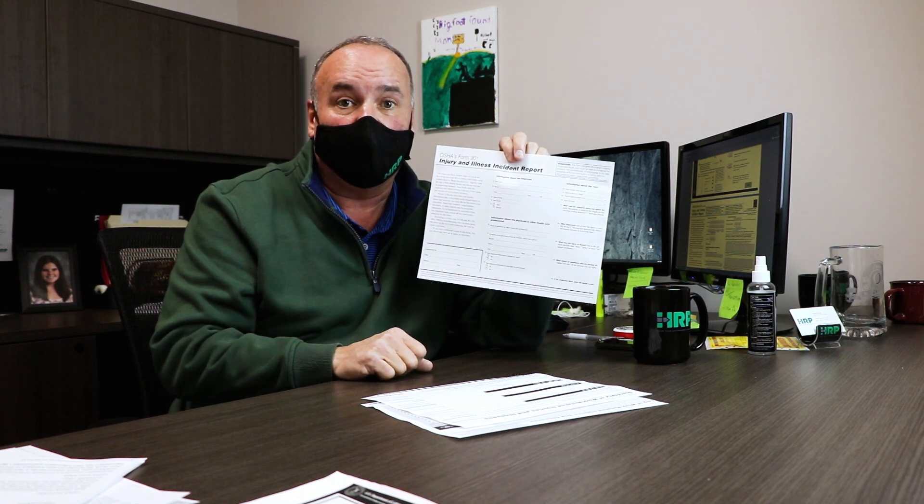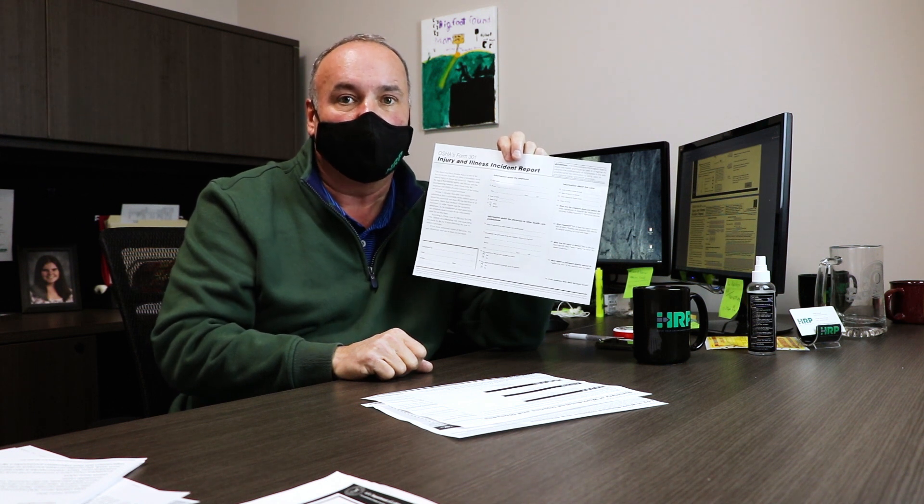This is where HRP can help out. We can come in starting at the new year and help make sure you understand that you have a program. You can use the OSHA forms, or we can create another iteration for you that works well. A lot of people like having databases or their own way of doing things, which is perfectly acceptable as long as it maintains the exact same information — or more — than what the log provides.